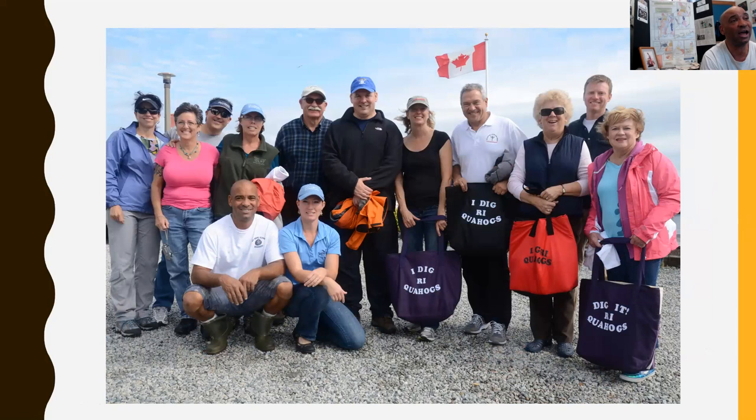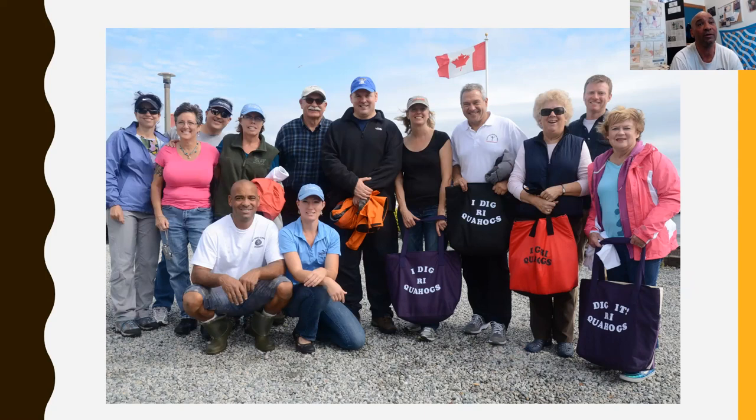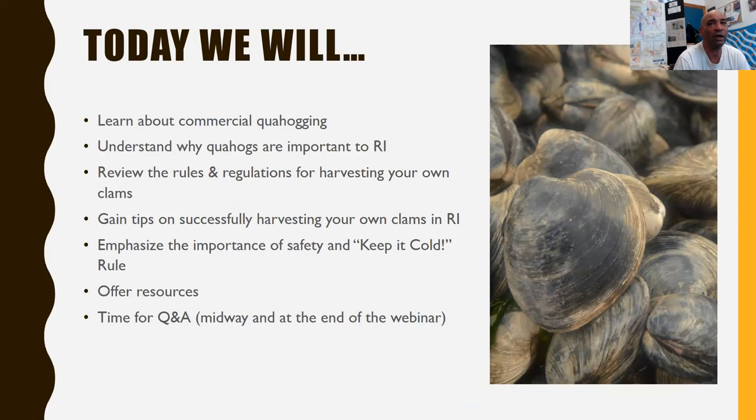These are some of the people who have taken the class. There are six classes offered during the summer — June, July, and August. We go out on low tides, and I have anywhere from 20 to 50 people per class, doing about six to eight classes during the summer. Today we'll learn a little bit about commercial quahogging, why quahogs are important to Rhode Island, the rules and regulations about harvesting shellfish in Rhode Island, and some very important aspects of shellfishing — one of which is keep your clams cool.